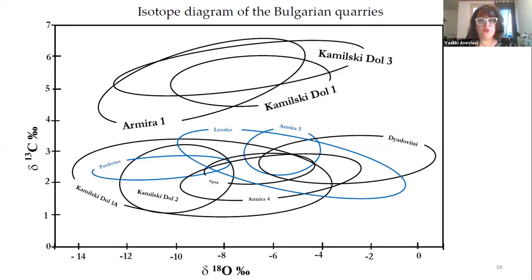The isotope diagram shows two clear groups with heavy carbon and lighter carbon. It is very interesting that this plus-seven carbon value does not exist in other quarries we know so far, so when we get an artifact with similar numbers, we can assume more or less immediately that we have a match. The light blue color represents the very fine grain samples. Depending on the actual artifact, we can add or exclude some groups. For the final statistical treatment, some groups can be joined together, such as Kamilsky-Dol 1 and 3, which are from similar locations, or for example Kamilsky-Dol 2 and 1A.